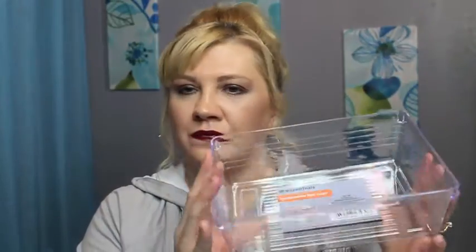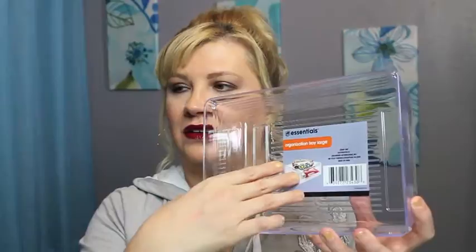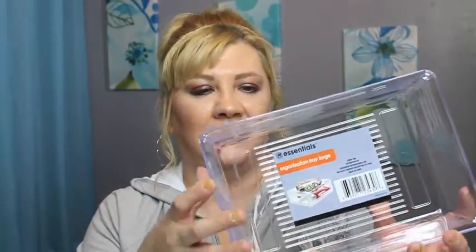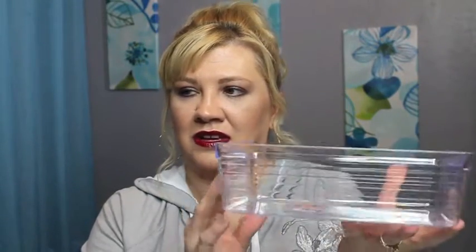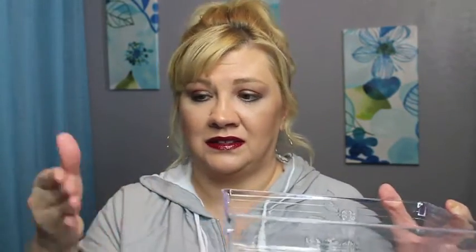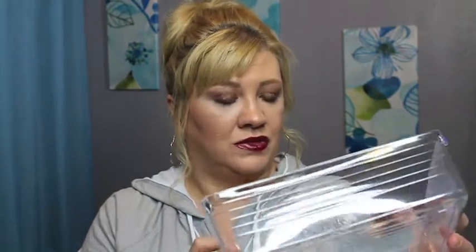Then I bought three or four of this organization tray — it says 'large' on it, and it cracks me up because inside there's a picture of a drawer, but it's totally not a drawer. It has ridges on the side and is a very nice size. If my palettes don't sit sideways in the other one I'll put them in here — or anything with an odd shape that doesn't quite fit into anything else would be perfect for this.